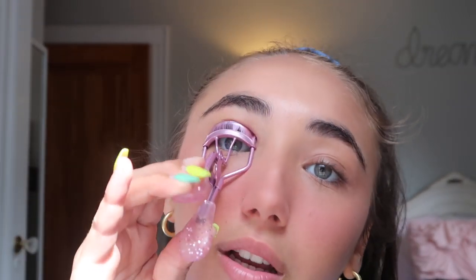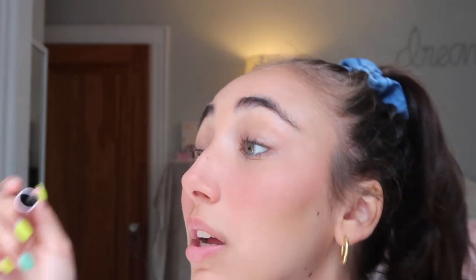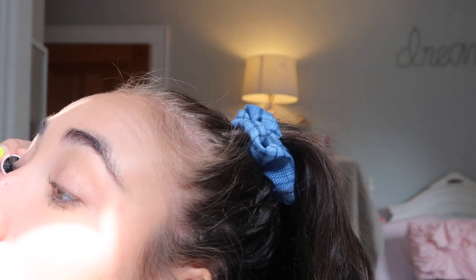I do this before putting on highlight because I feel like if I put on highlight it just goes everywhere, so I save it for last. I just got this Glossier mascara — it's the Lash Slick. It's okay, I like a lot of drugstore mascaras better, but it does a really good job at separating my lashes. I made a mess but it did a pretty good job making my lashes look curly.